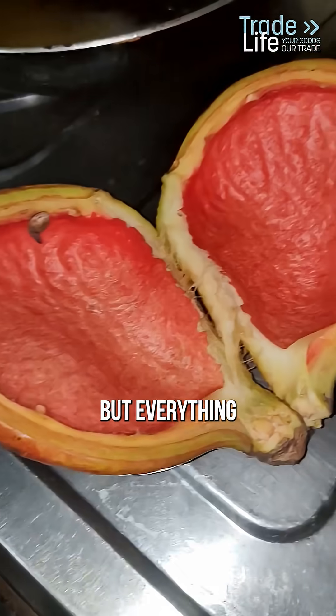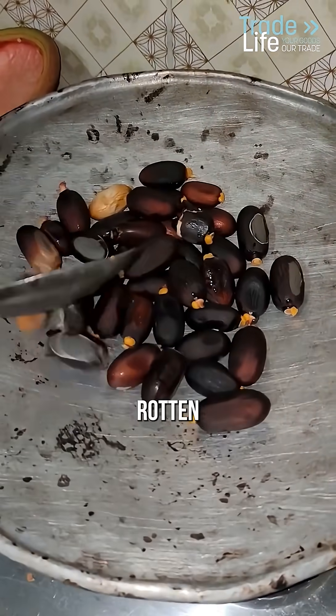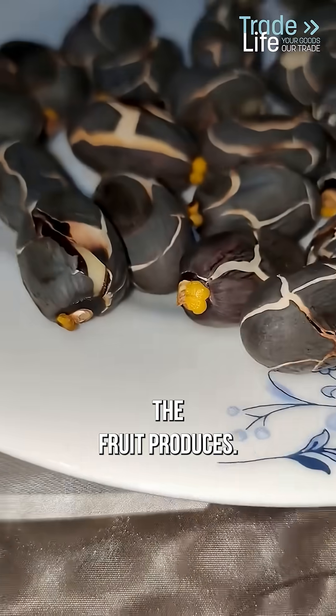Nothing suspicious — but everything changes the moment you smell it. The odor is terrible. Think skunk, rotten cabbage, and old shoes all mixed together. That smell comes from sulfur compounds the fruit produces.